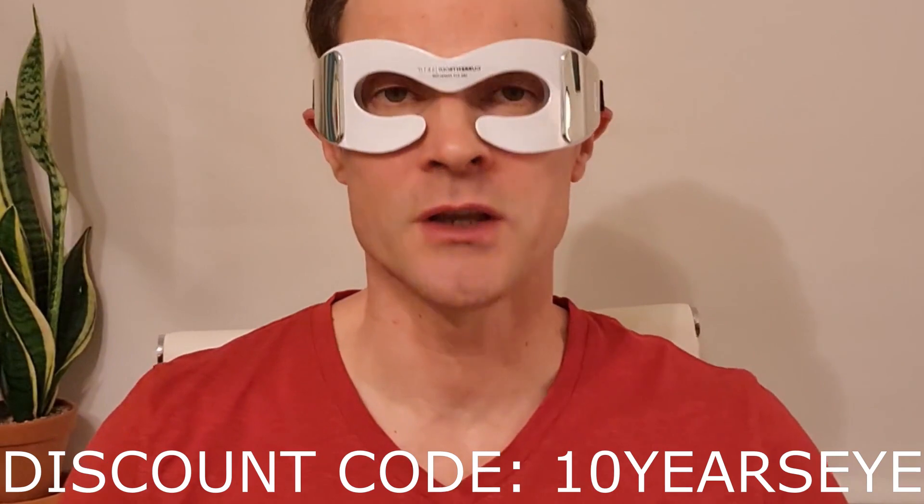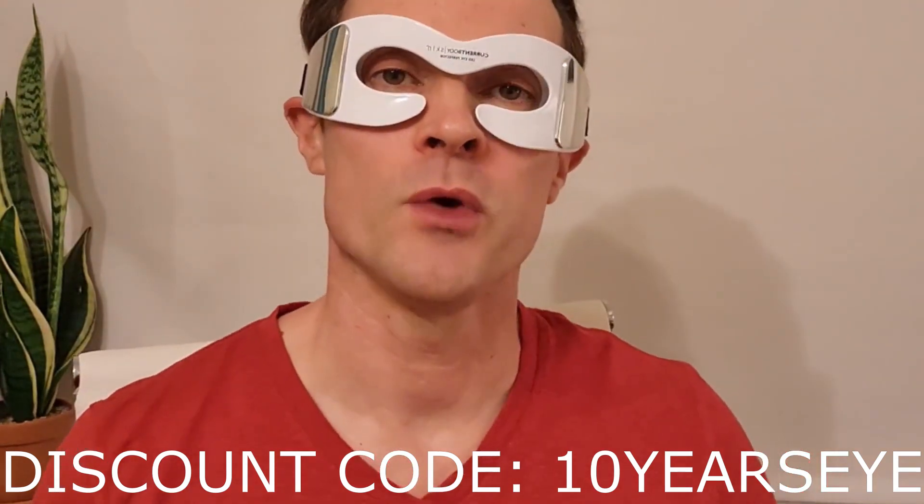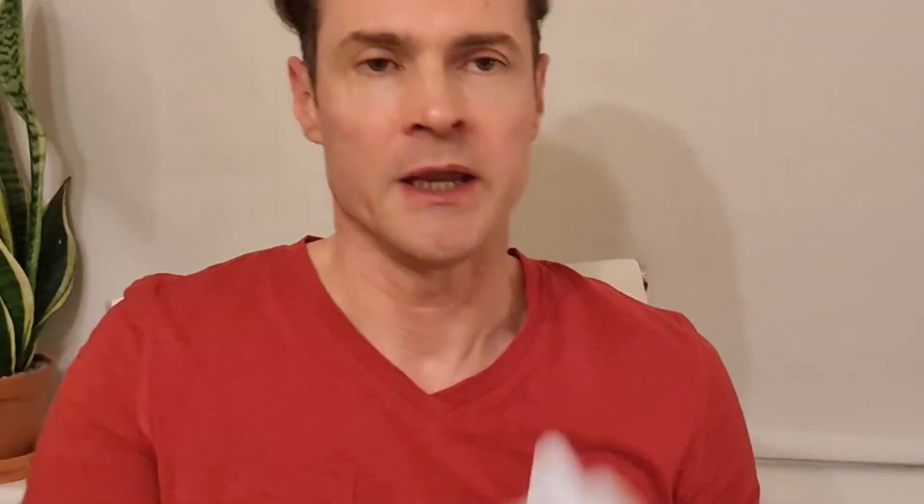I'll link this below. This device costs £199 or $230 US dollars. But if you use the code 10YEARSYE when you check out, you'll get a discount. It comes with this sturdy base, a USB cable to charge it up. If you have really sensitive eyes, it also comes with some goggles. And it comes with a little travel bag to store it.